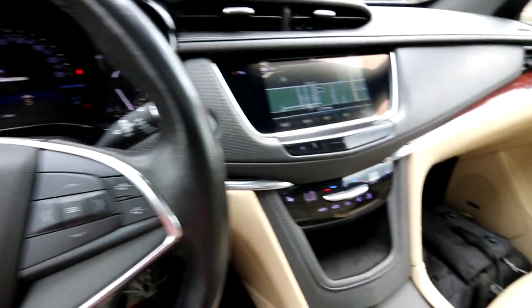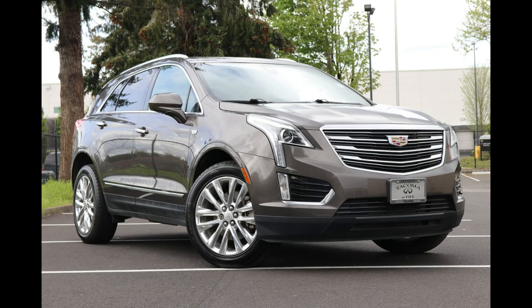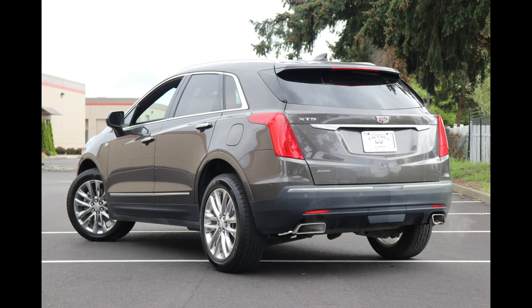Thank you for joining me today on this video we're doing about this 2019 Cadillac XT5. This is a luxury all-wheel drive model featuring a 3.6 liter V6 matched with an 8-speed automatic transmission.